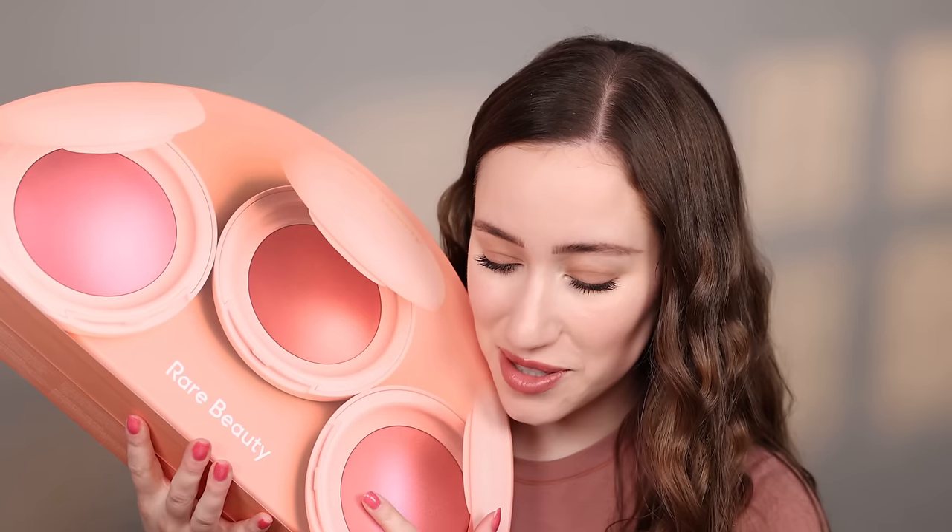Hi friends, guess what we're trying today? You guessed it, the new Rare Beauty blushes. These have been going around all over Instagram and TikTok. I've heard many different opinions on this. So I received this in PR and I was like, I've got to try this out for myself.